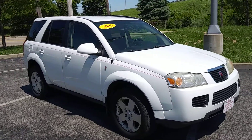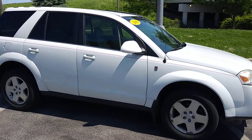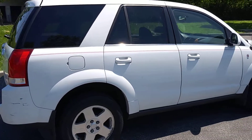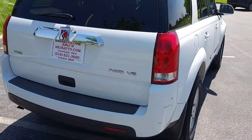ARJ's is proud to present this 2006 Saturn Vue with a clean Carfax history. You can check that out online at ARJsAuto.com, where we offer complimentary Carfax reports on everything that we sell. This white exterior opens up to a gray leather and cloth mixed interior. It's an all-wheel drive model with the V6.